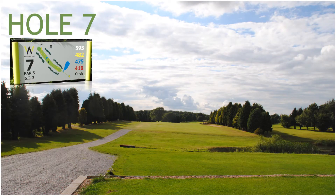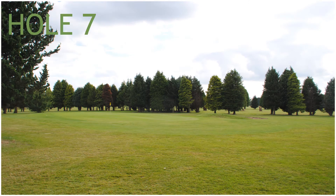Hole 7, a 478 yard par 5, stroke index 3. Hole 7 has two ponds to avoid off the tee and out of bounds left, and four fairway bunkers, with a front green side bunker protecting the green.